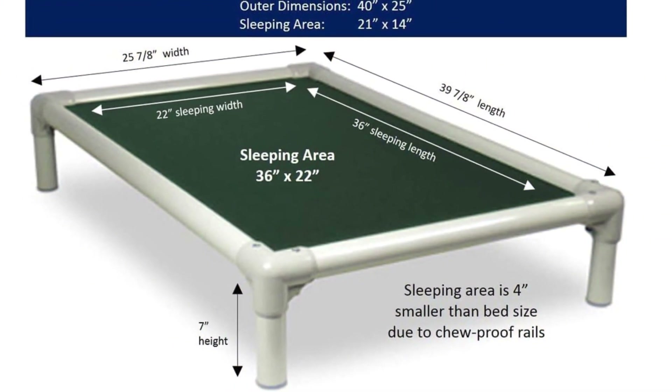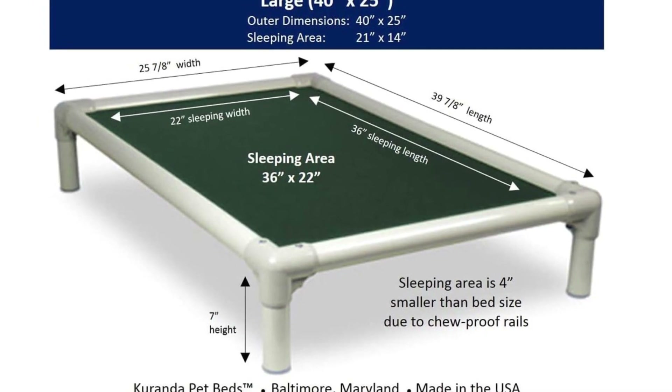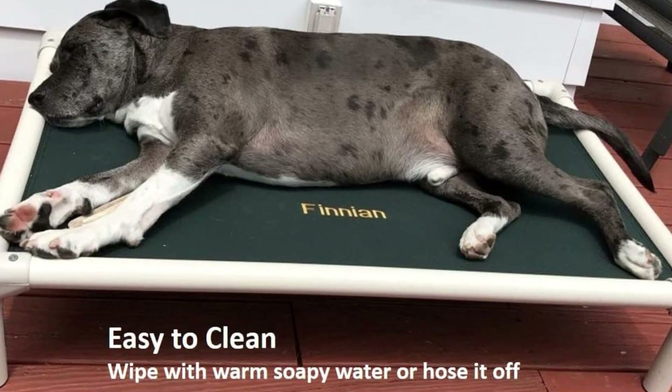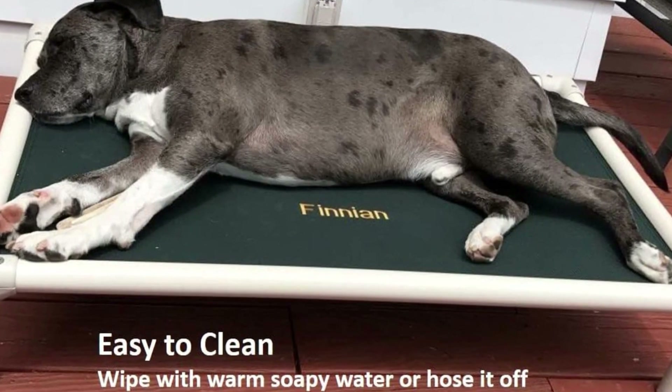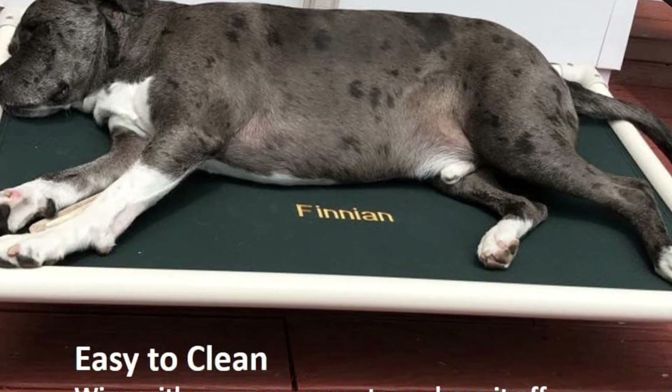According to the brand, it's great for any climate. The airflow underneath the bed helps keep dogs cool in summer, and it's also lifted off hard floors in the winter season. You can pick from six dimensions, four material types — durable plastic, smooth nylon, distinctive nylon, and outdoor mesh — and three earthy shades.